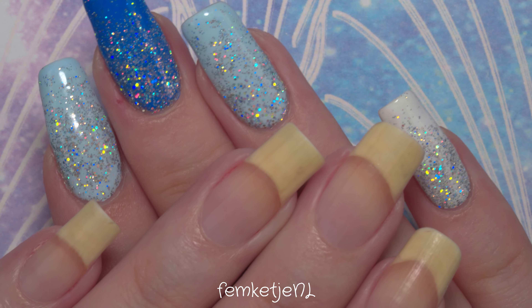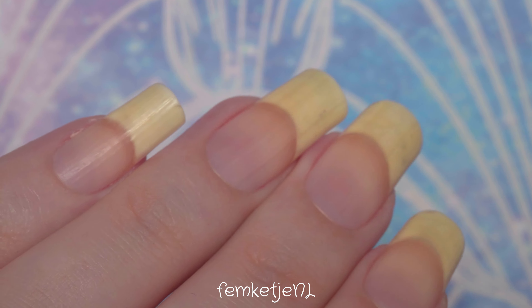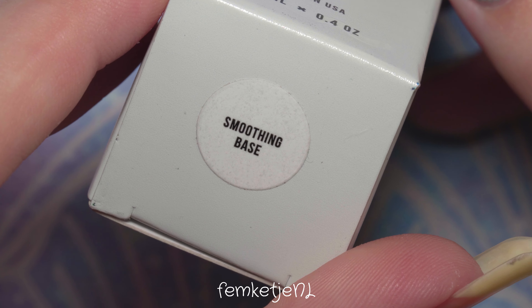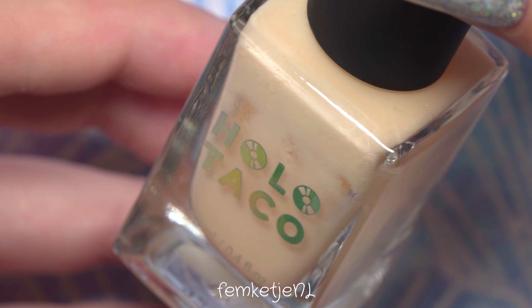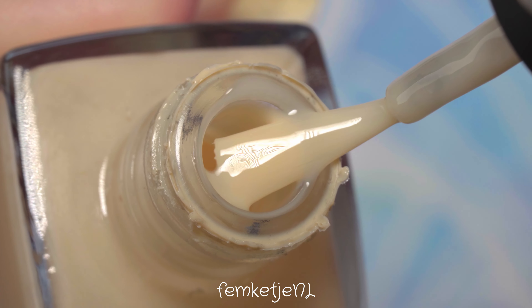Hi guys, welcome back to another video, and welcome to my channel if you're new — my name is Femke. In today's video I'm going to share a new nail polish of the week color. In these videos I always just pick one random color from my nail polish collection and do a full in-depth swatch and review, but also just chat with you guys, because I love taking some time for myself and doing my nails.